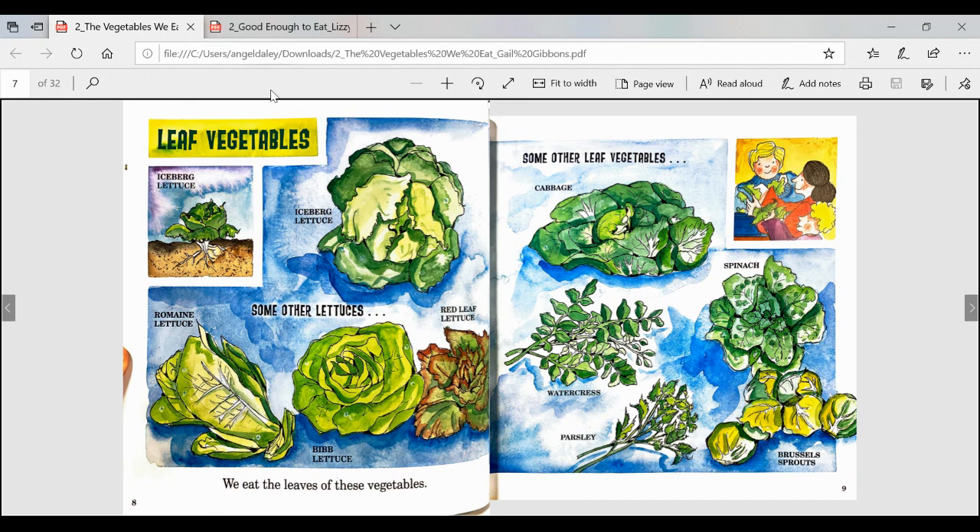I notice we have another non-fiction text feature. Up here I see that this is a heading. A heading typically tells us what that whole page is going to be about. I see captions all throughout my illustration. I'm going to first head down to my text and then we'll go through the rest of the features.